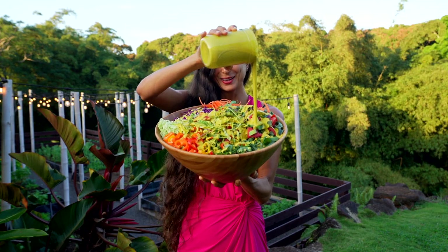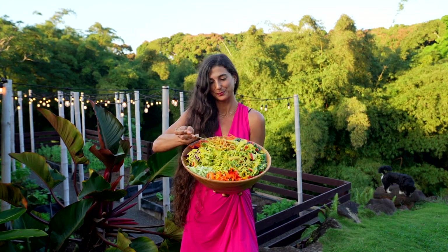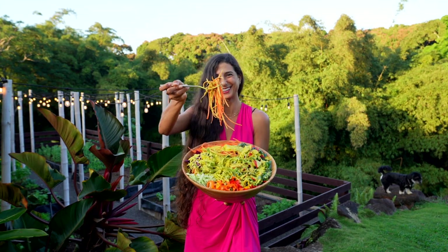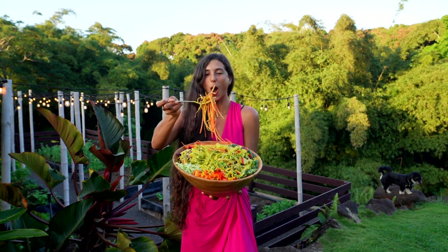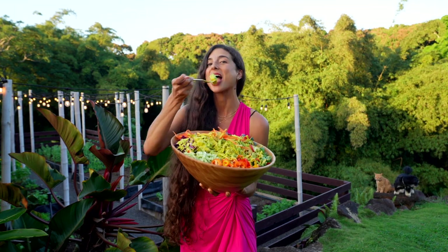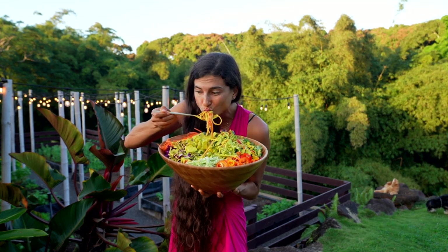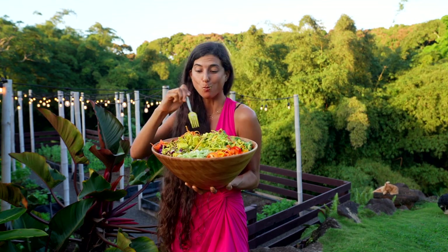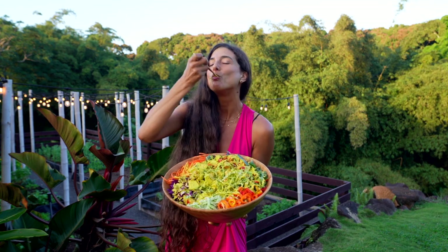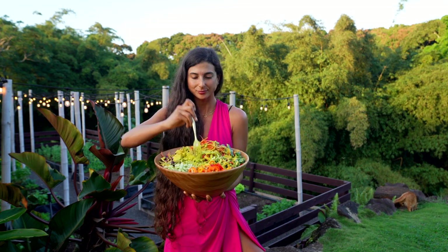This is such an easy, simple, nutritious, and delicious rainbow salad that you can enjoy anytime with your loved ones or friends. I hope that this dinner recipe brings some joy into your life. If you're looking to consume one raw vegan meal a day, this can easily become one of your go-to recipes. I hope this recipe brings you as much joy as it does to me. Enjoy my friends!